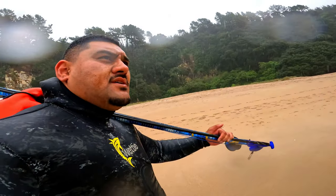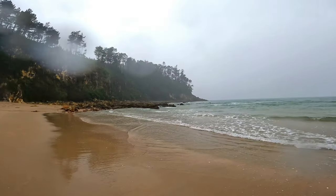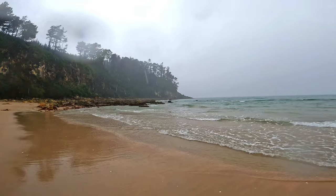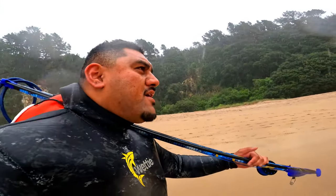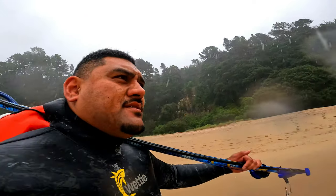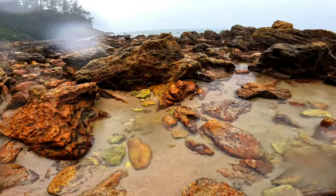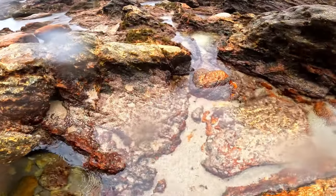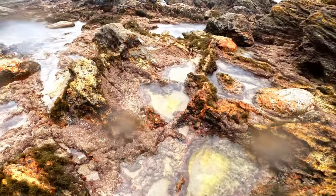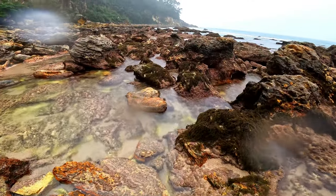It's about a 20 to 30 minute walk just to get to the point, and then I'll swim around there and have a look, explore. Just beautiful out here — let's make a bit of a mission over these rocks. One of the beauties of shore diving is that sometimes it's a bit of a mission to get to the spots.